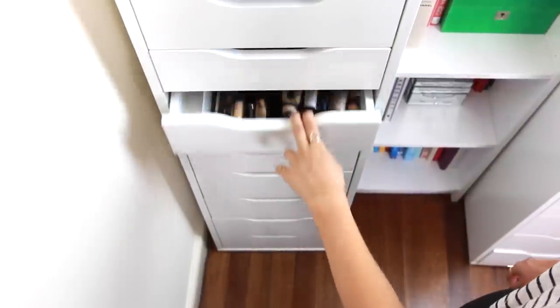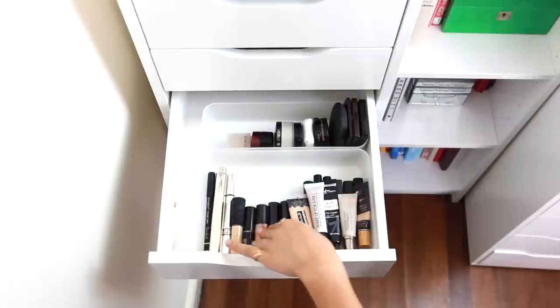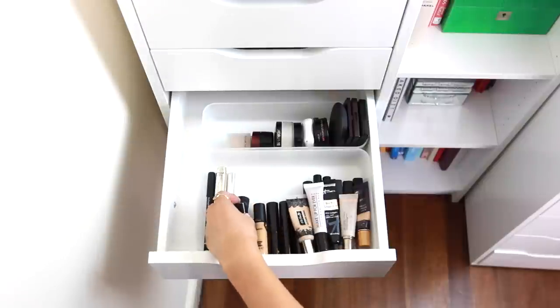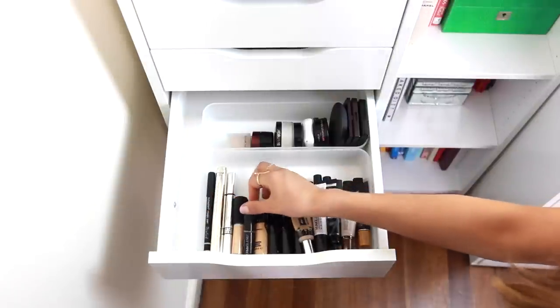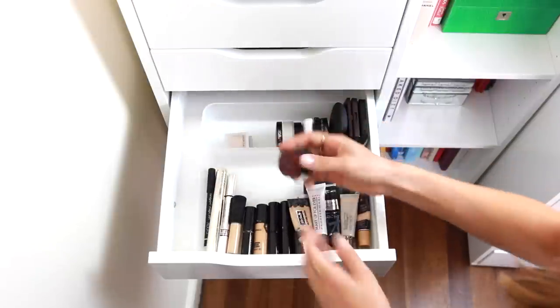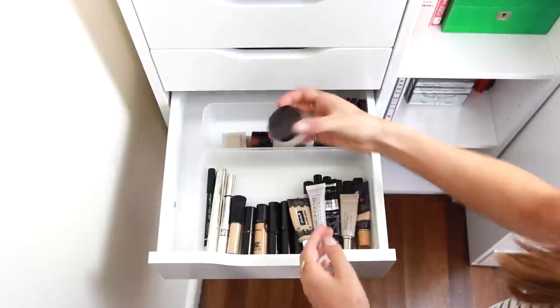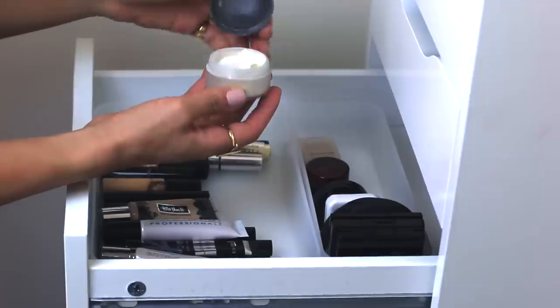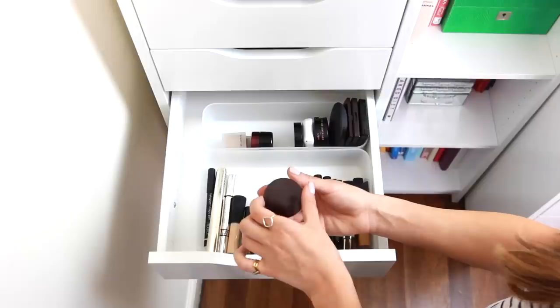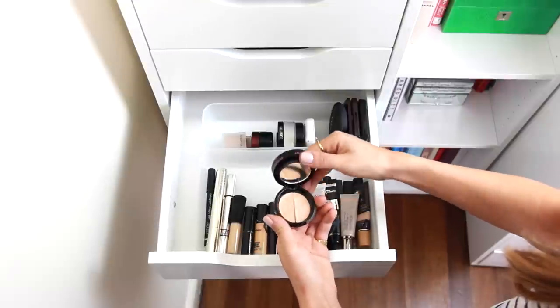After foundation I normally apply concealer, so I have quite a few in here. I keep liquid and stick concealers at the bottom — anything with a brush. And at the top I keep more cream concealers, like a pot-like consistency, such as this Kevin Aucoin one, this Laura Mercier powder, and this Soap and Glory one which I love because it has a powder and two little shades.